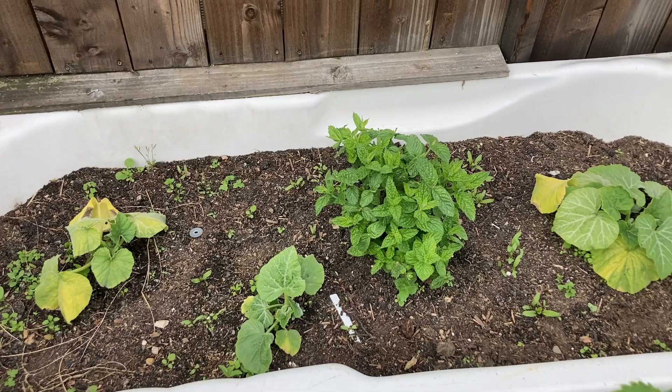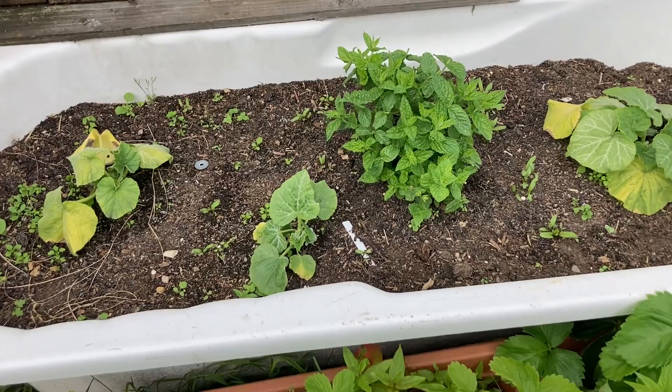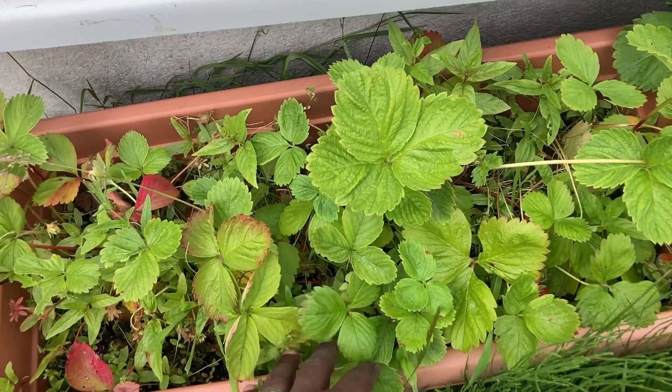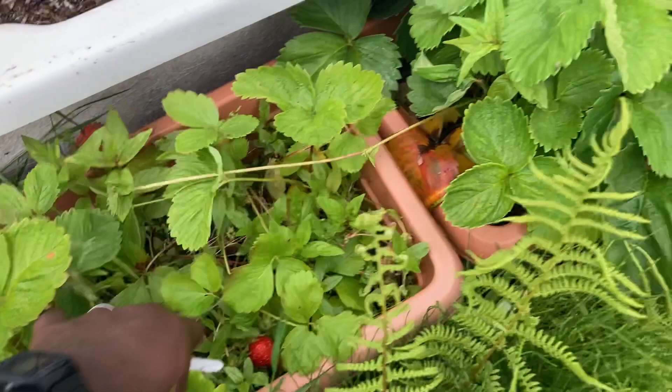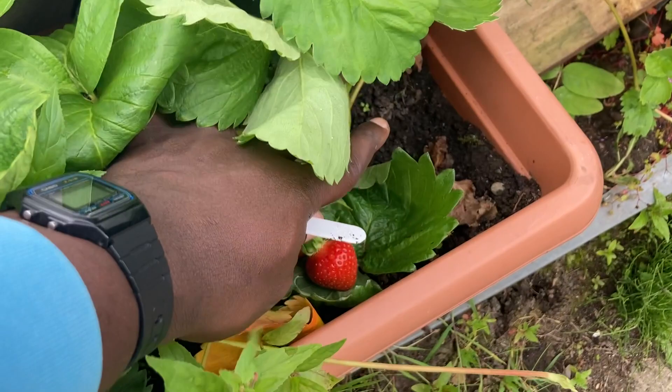We have some troughs over here with some strawberries, but these strawberries in this trough are too old now so I'm going to get rid of them. Oh, there's one ripe one in there! Another strawberry trough — these are bigger strawberry plants. My daughter will be in to pick those up later. I think that's all for today — thank you guys for joining me.